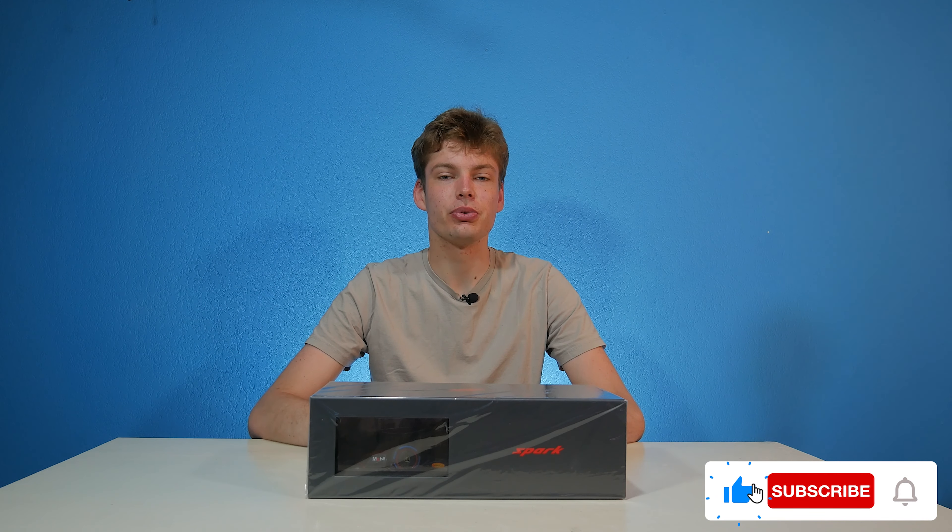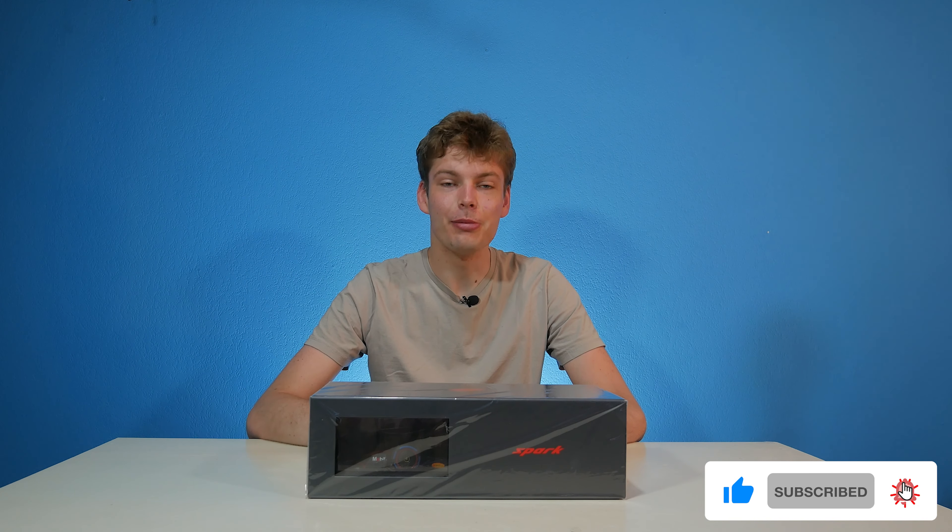Welcome everybody. Today we are going to review Sergio Perez's RB18 from the Red Bull team of the year 2022. What's interesting about this version is it has the full wet tyre on, which I don't see a lot with Formula 1 1:18 scale monocars. Without any further ado, let's get straight into the box.